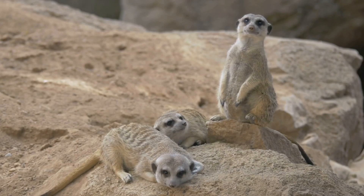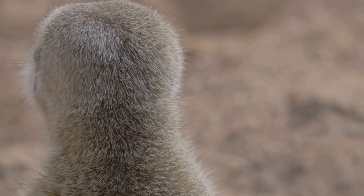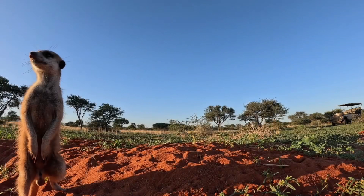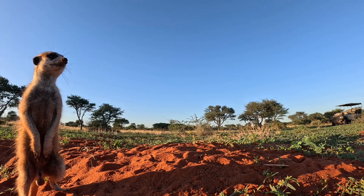This camouflage is crucial for avoiding predators. And those big, dark eyes? They're not just adorable — they serve a vital purpose. They help meerkats see really well, especially when they're looking out for danger. Their keen eyesight is one of their best defenses.